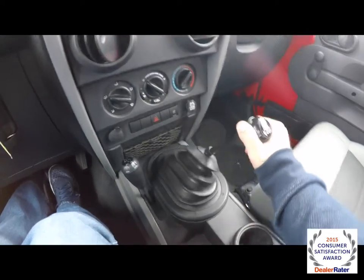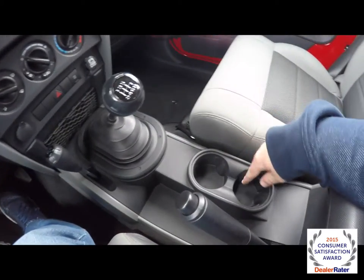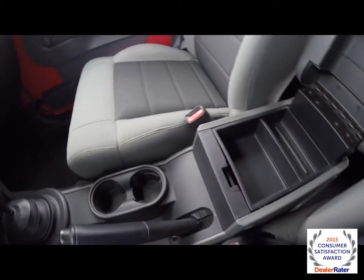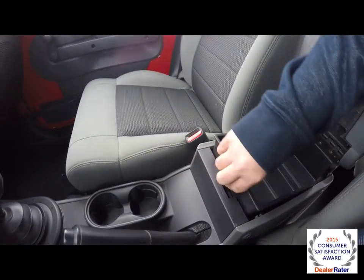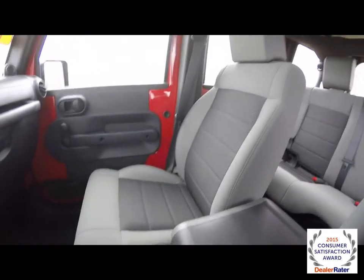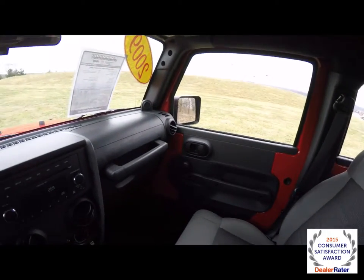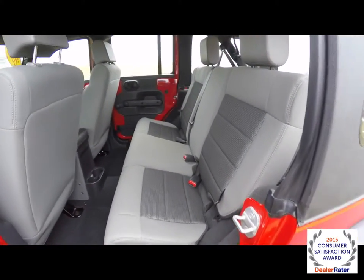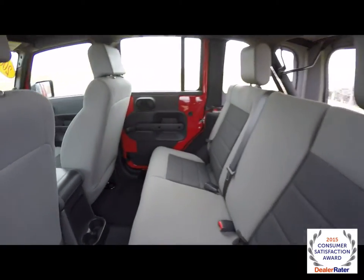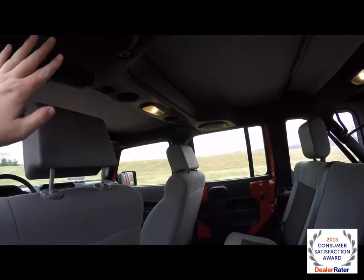Dual front cup holders, also have a center armrest with a removable liner for additional storage. The rear seat is a three-across with a 60/40 split folding seat. It does have dual cup holders in the floor, and overhead you have your overhead soundbar.